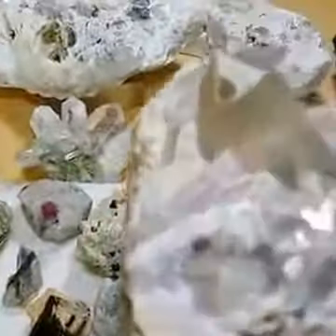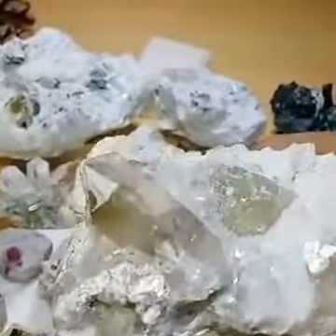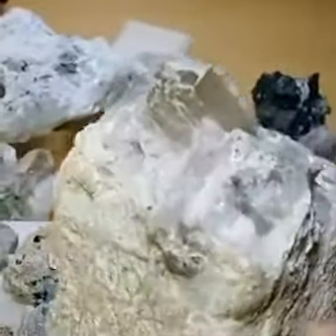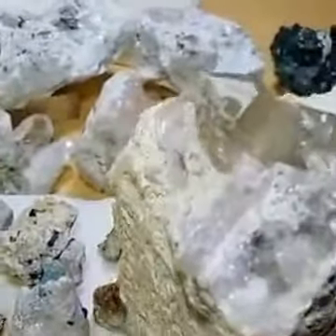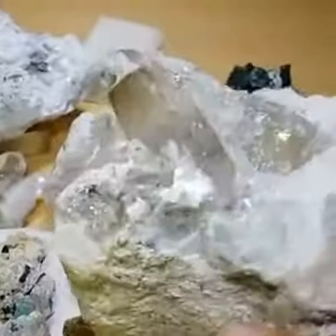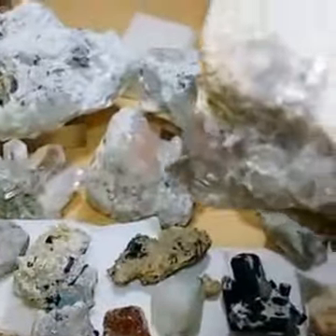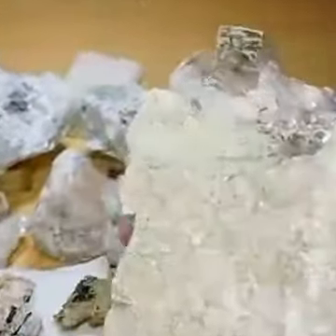There is another mixed specimen — smoky quartz with morganite. You can see on the top there is a terminated crystal; the light may not be catching the real color, but morganite is very pinkish in real life. There are also some hidden black tourmaline crystals trying to grow.